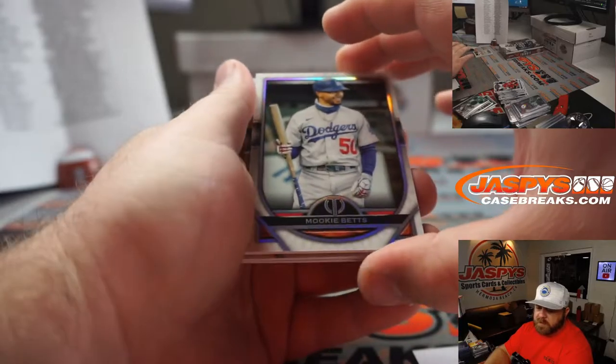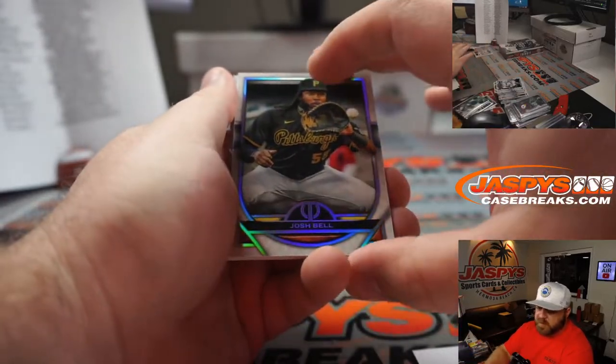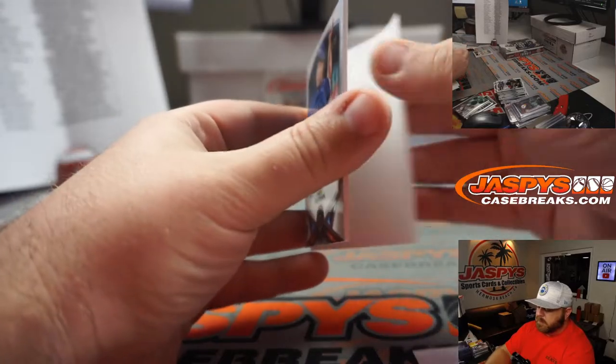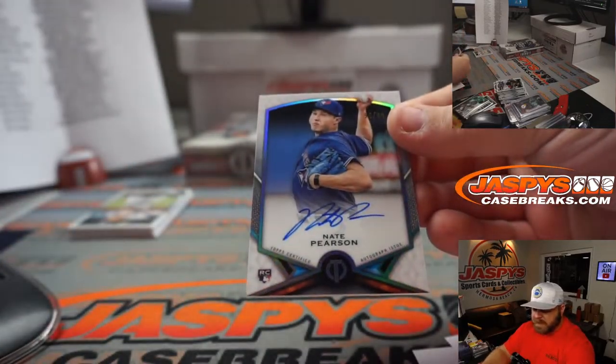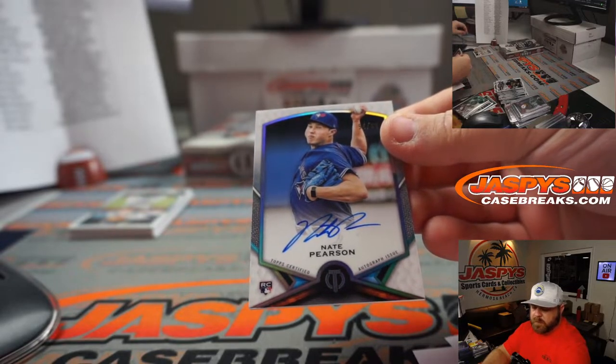Mookie Betts for the Dodgers — Dylan Sadler. Josh Bell for the Pirates — Eric Leal. And Nate Pearson rookie auto, 54 out of 99 for the Blue Jays — Derek Riley.